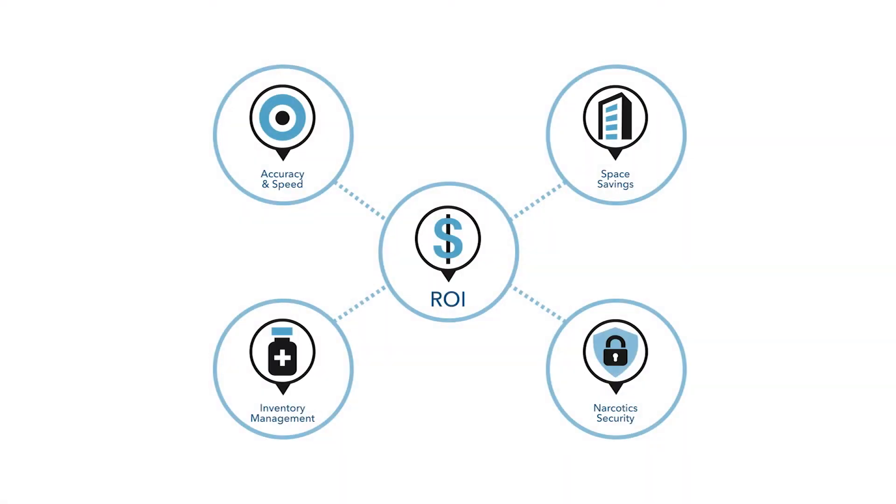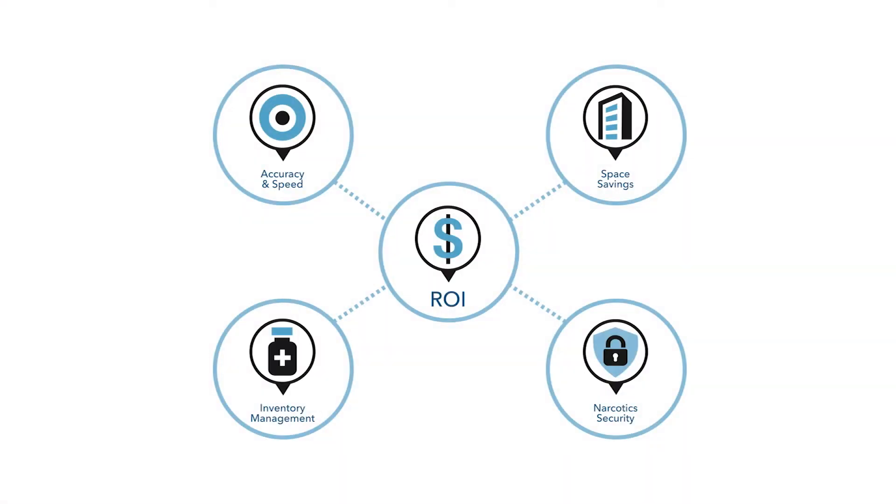Inventory management: boost efficiency and profits with real-time perpetual inventory tracking. Requires less on-hand inventory, driving increased inventory turns. The result is a proven ROI in less than one year.